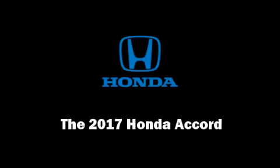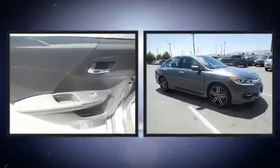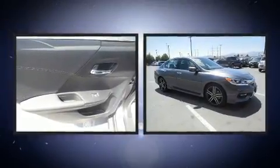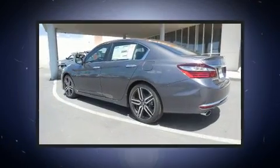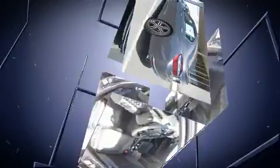Sensibility and practicality define the 2017 Honda Accord. This four-door, five-passenger sedan leads among competitors in its segment. It features an automatic transmission, front-wheel drive, and a 2.4-liter four-cylinder engine.